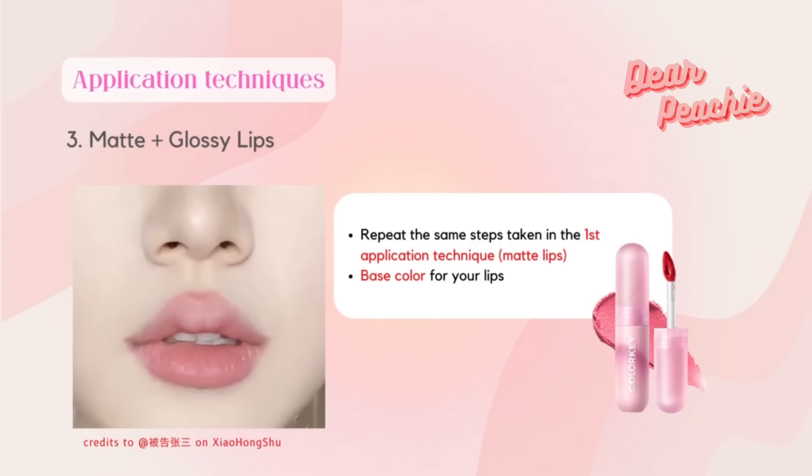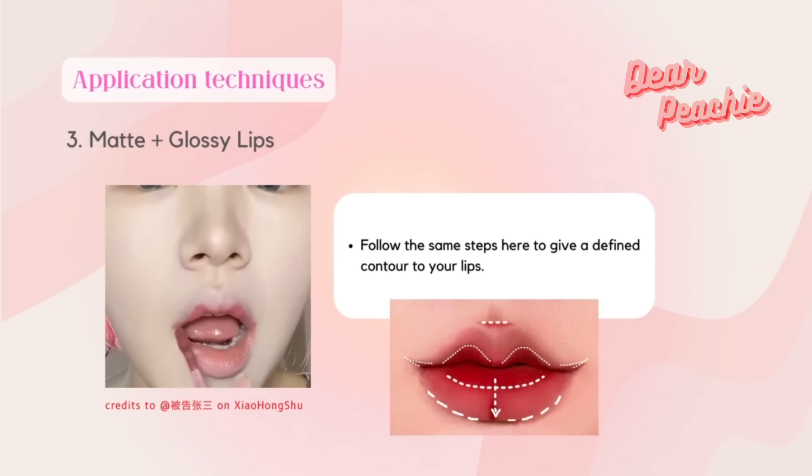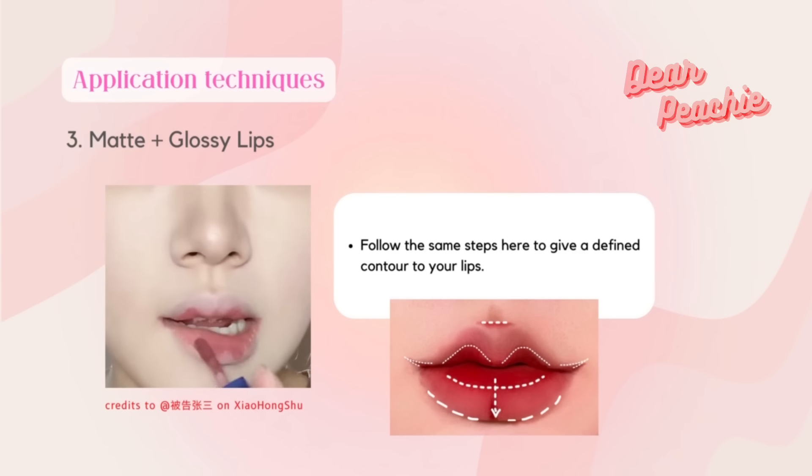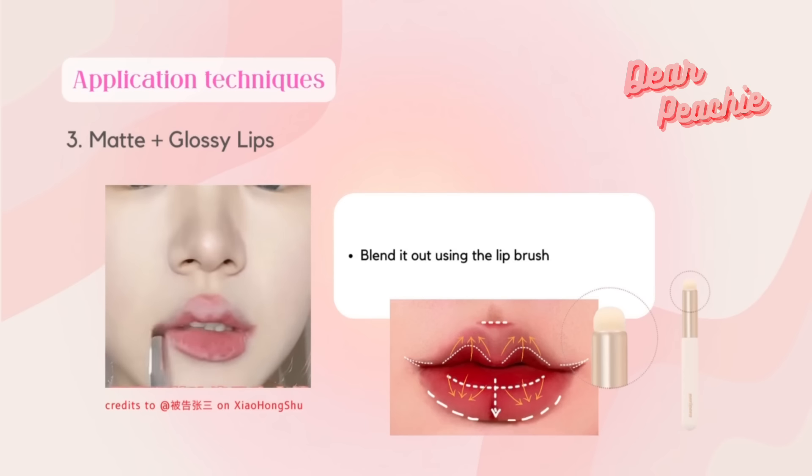Coming to the last application technique, we are going to use both lip matte and lip gloss together. First, repeat the same steps taken in the first application technique — use the matte lip product as the base color for your lips and follow the same steps to give a defined contour. Once you have applied at the right spots, blend it out using the lip brush.